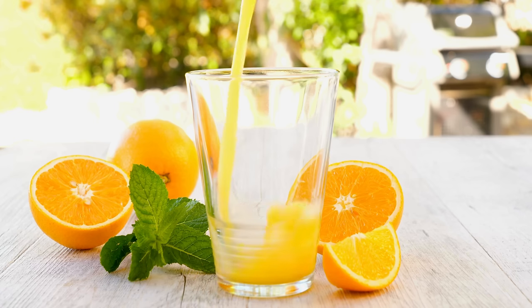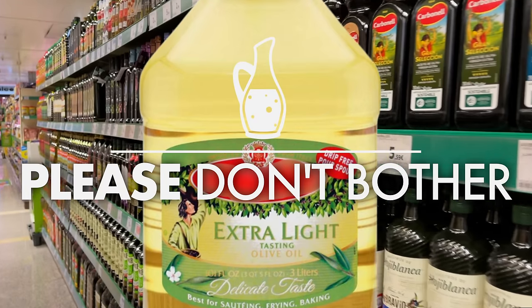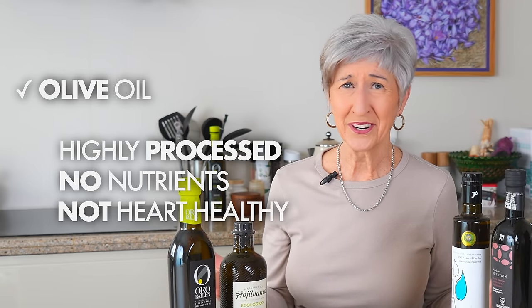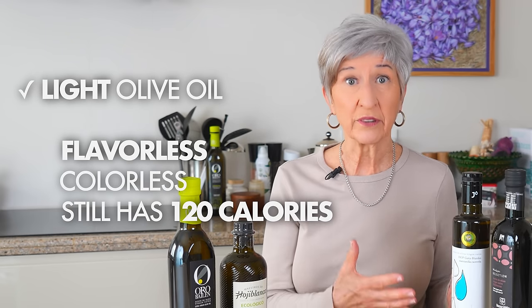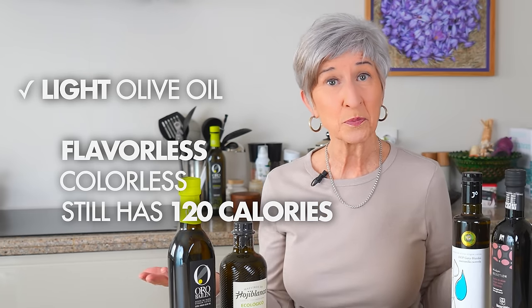Whenever I talk about the difference between extra virgin olive oil and virgin olive oil, I always like to compare it to fresh orange juice, because olives are a fruit just like oranges. What would you rather drink — the first juice squeezed out of an orange as soon as it's picked off the tree, or juice made from oranges that have already gone through the press once? When you get into oil labeled just plain olive oil or light olive oil, please don't bother. It will have been highly processed, most of its healthy qualities simply won't be there, and light olive oil just means flavorless and colorless — but the calories will be exactly the same, about 120 calories per tablespoon.